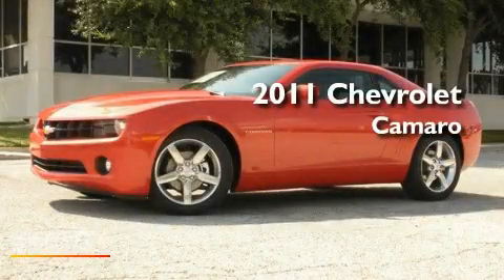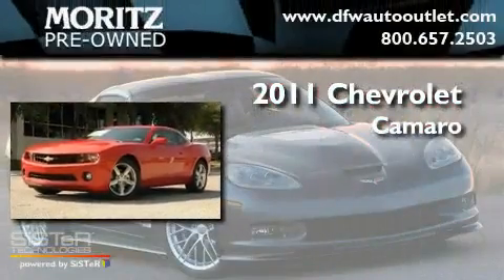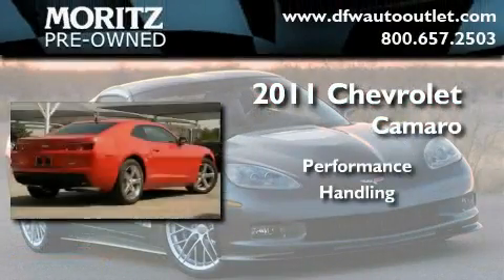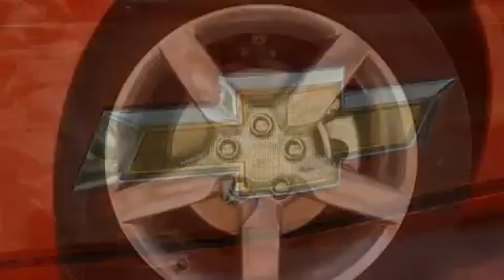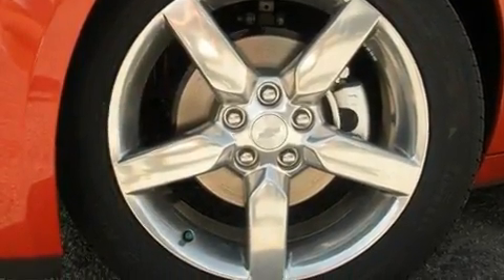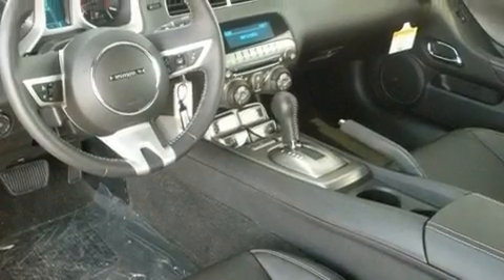This is a brand new 2011 Chevrolet Camaro. Its top features include air conditioning, Bluetooth cell phone integration, cruise control, a premium audio system, leather seats, performance tires, aluminum wheels, and a low tire pressure indicator.